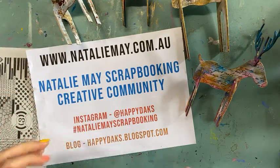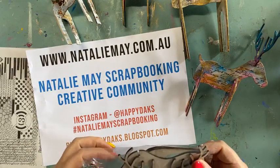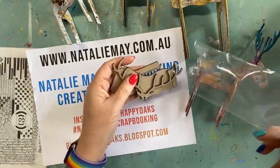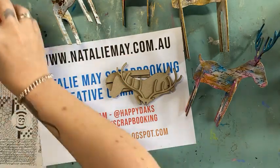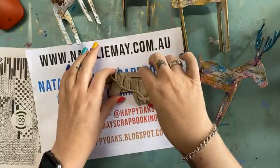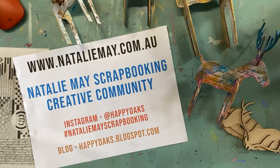For those of you who are just joining us for the first time, jump online today at nataliemay.com.au and you will find 15% off of almost everything on our page. We've got stamps, stencils, papers at 15% off, we've got Lindy's at 15% off, Scrap Effects which I'm about to use at 15% off.